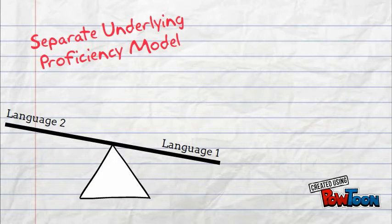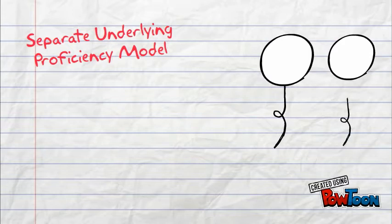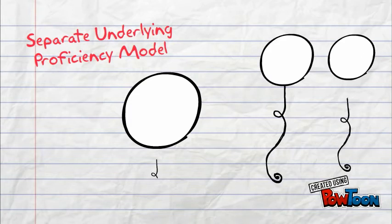Another visual of this separated approach or theory is of two balloons in the bilingual child's mind. Language one and language two are two separate balloons. As one language balloon increases in size, the other balloon diminishes in size. And in comparison, the monolingual child's balloon is full and robust.